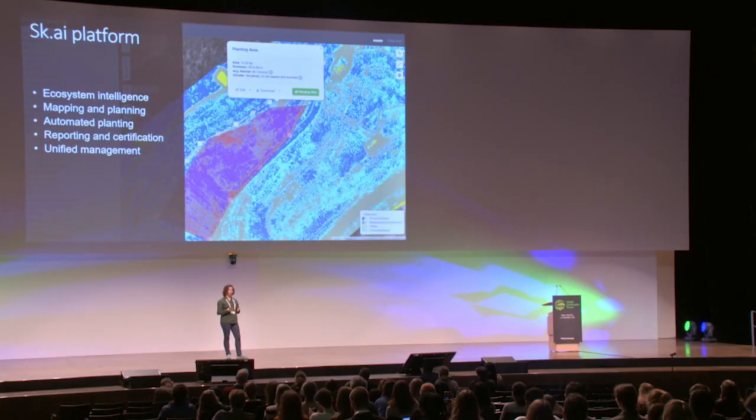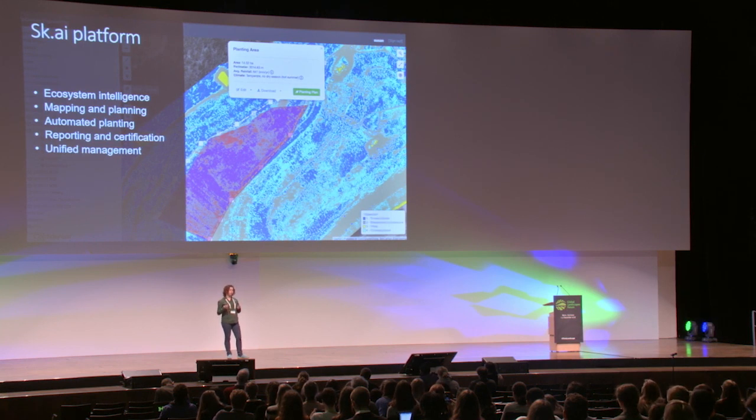Our clients get access to the Sky platform, which provides ecosystem intelligence, allows them to map and plan their future projects, informs them on how to automate their planting, and helps them in reporting to their donors or for compliance — confirming that ecosystem restoration has taken place. This is a one-stop shop for a full-cycle ecosystem restoration that is user-friendly, accessible, and pretty much everyone can use it.